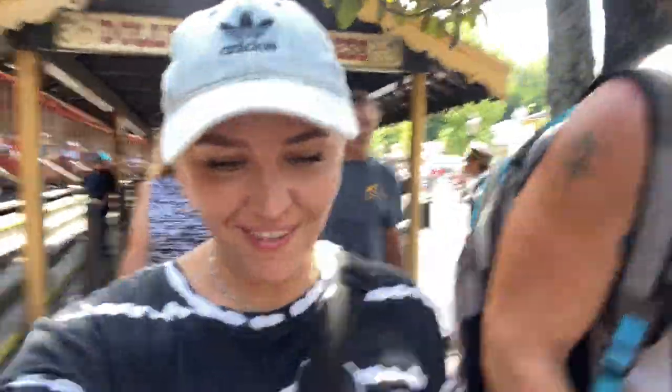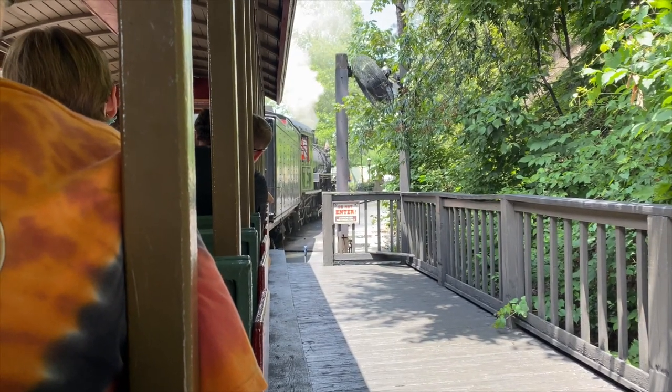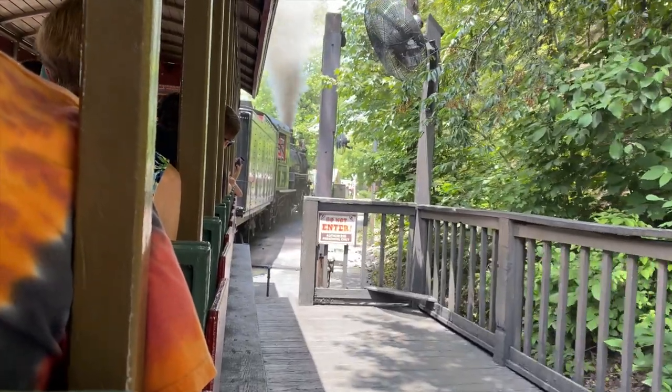We are going to take the Dollywood train. Those two whistles you just heard tell us that our engineer has received the all clear. Remember to keep all body parts inside the car at all times.